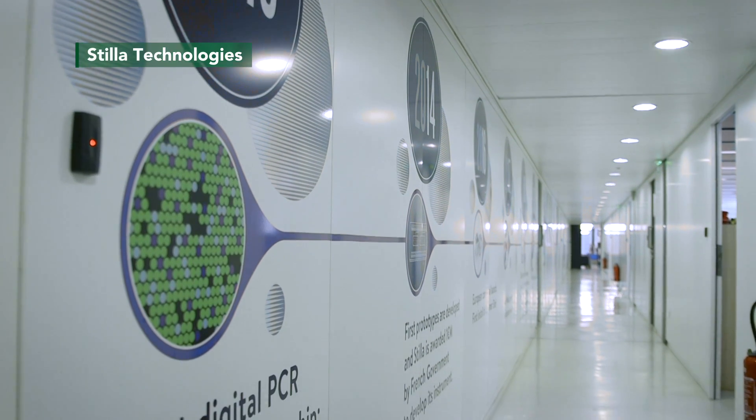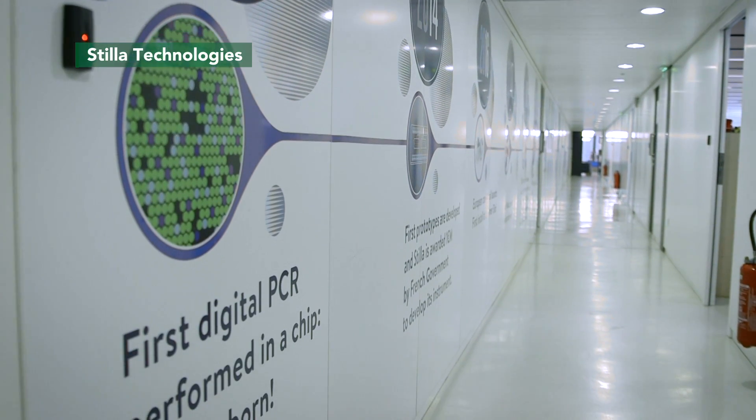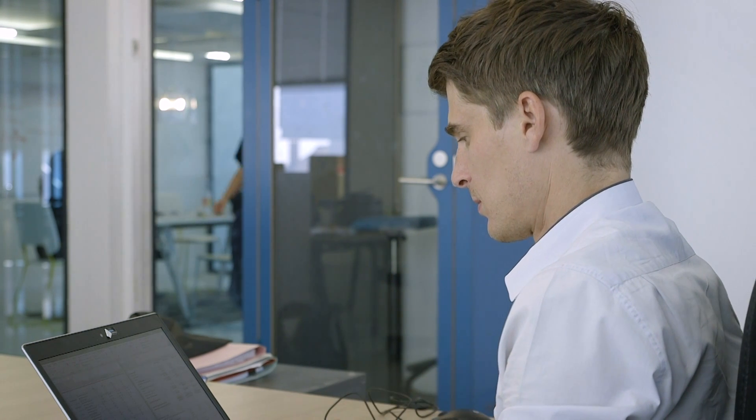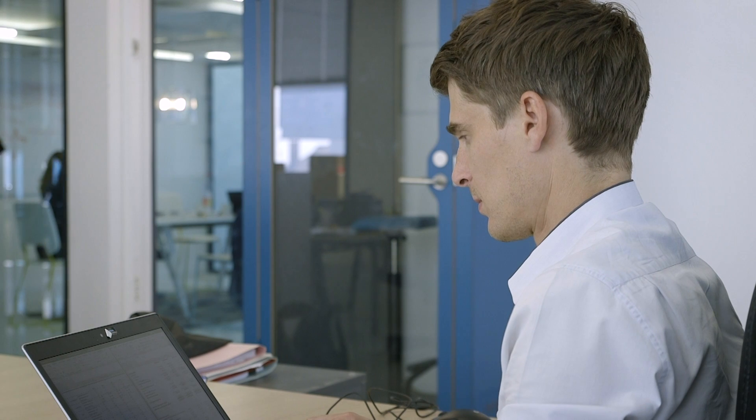I founded CILA Technologies in 2013 right out of my PhD done here in France at Ecole Polytechnique, when I realized that I had invented technologies that could be readily applied to high-precision genetic analysis.